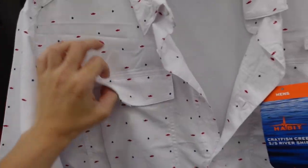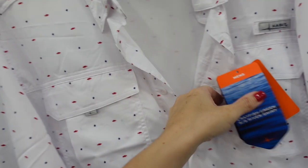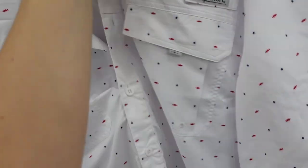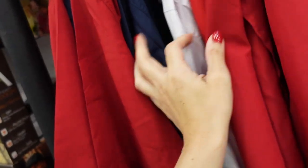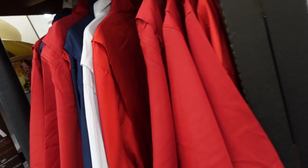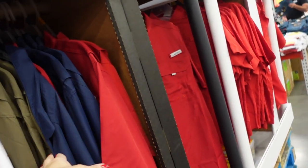New Habit button-down shirts for men — short sleeve with two flat pockets, full button down, mesh on the inside. Comes in white, red, and blue print, solid red, solid white, and solid navy, and they're $15.98.